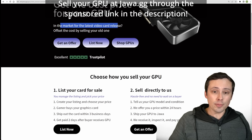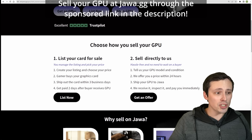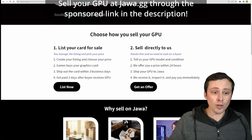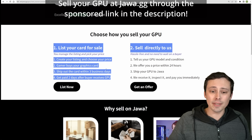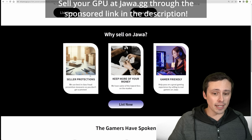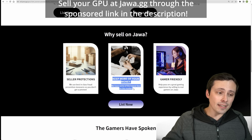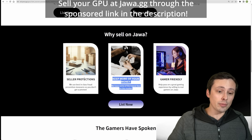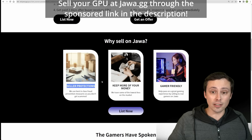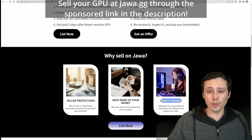If you're in the market to upgrade your video card, you should offset the cost by selling your old one. Jawa.gg gives you two options: one is to list the card for sale yourself and manage everything, similar to eBay. However, unlike eBay, you keep more of your money — they take lower fees on their market sales. They also have very good seller protections and are gamer-friendly, focusing on PC gaming hardware.